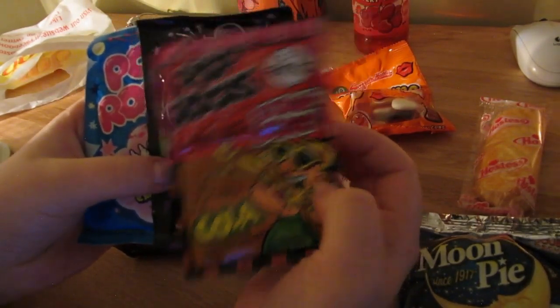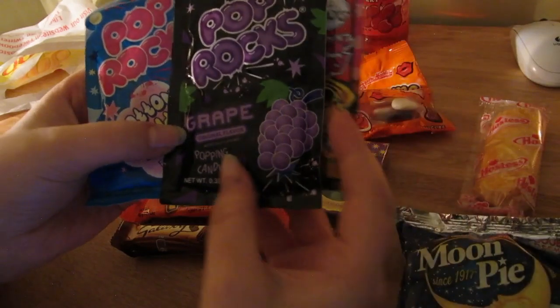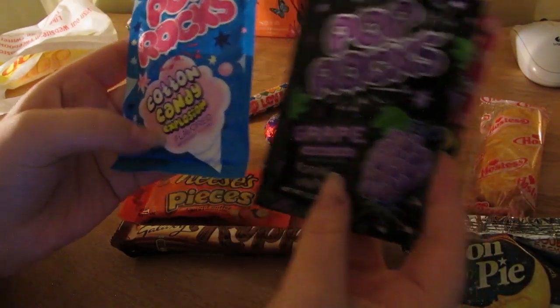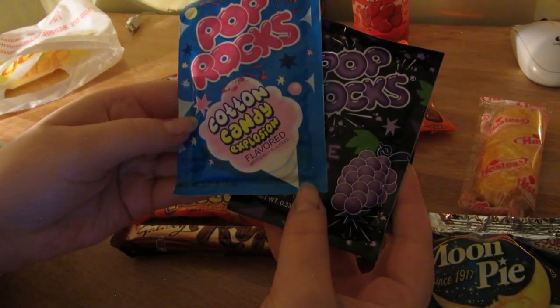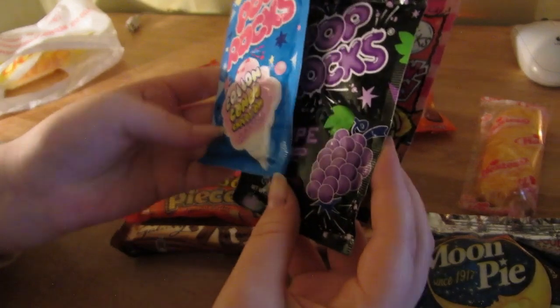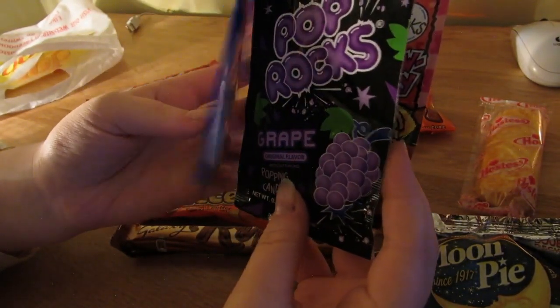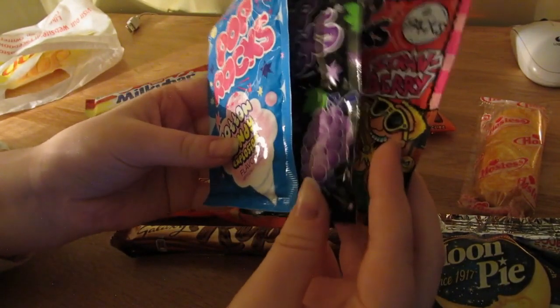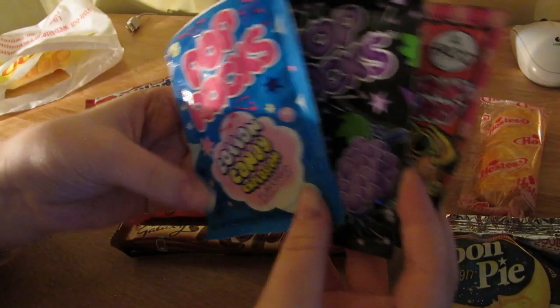There's strawberry, cola, grape, and cotton candy - or, as we call it in the UK, candy floss. Cameron, technically tingling on Facebook, told me not to mix Pop Rocks with soda.